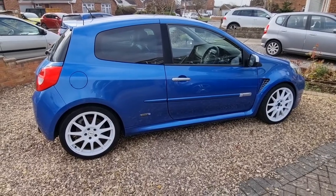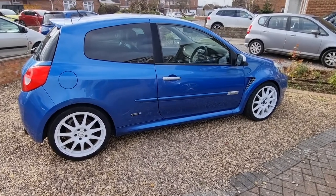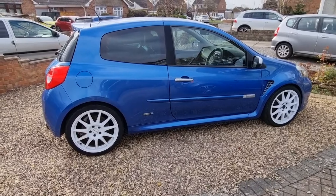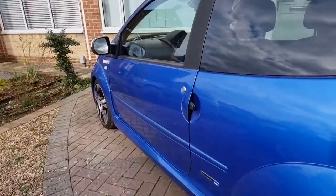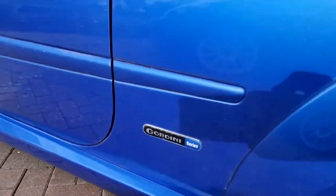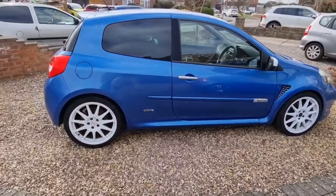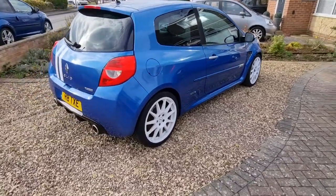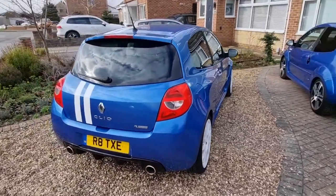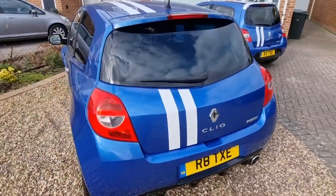So here we have my 2010 Clio Gordini — the Renault Sport Clio 200 Gordini Edition. Every single Gordini has the Gordini series badge on it, the same as on the Twingo. I bought this in 2018, not long after I moved to Manchester, and sent it to a Renault Sport specialist where I had lots and lots of work done to the engine. We're looking at about 280 brake horsepower.